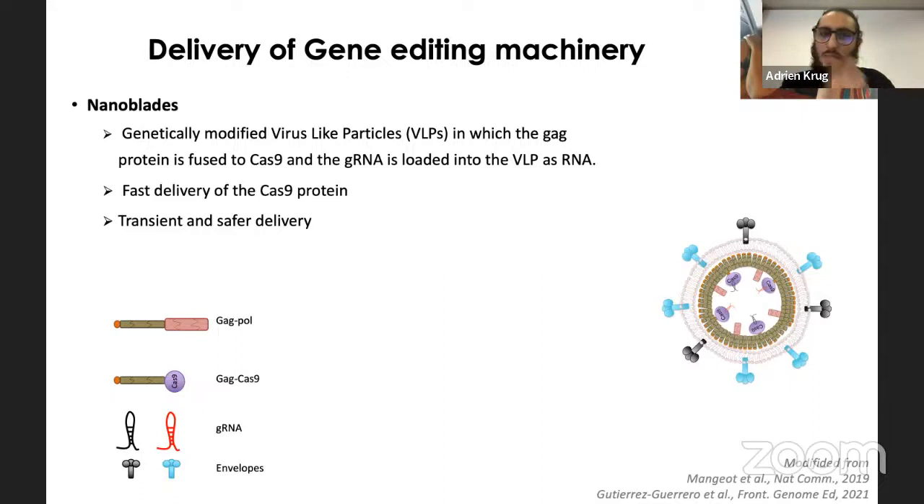To address these issues, a technology called nanoblades was developed by Else's team, with Alejandra and Cedrin. Nanoblades are virus-like particles that contain the Cas9 and its guide RNA as a complex, loaded directly into the viral-like particles. The Cas9 is loaded as a protein with its guide RNA, making this a transient and safer delivery compared to lentiviral vectors. The nanoblades are assembled from GAG-POL structural proteins, a GAG-Cas9 fusion, the guide RNA, and envelope proteins.